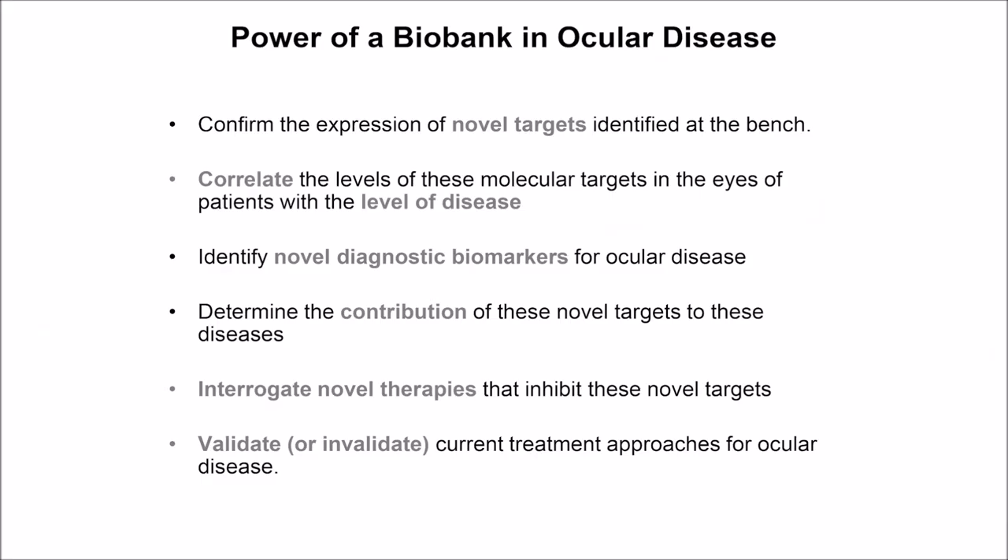Why do we want to create these biobanks? Our lab at Hopkins actually now has one of the largest biobanks in the country. We've been able to use tissue from these patients to confirm the expression of novel targets identified in the lab, correlate expression levels to the level of disease, and some of these may potentially act as diagnostic biomarkers. We can tell what contribution these molecules might have in different diseases. We can take those samples and test therapies in the samples before we even take them to patients. And finally, we can validate or invalidate therapies just using these patient samples.